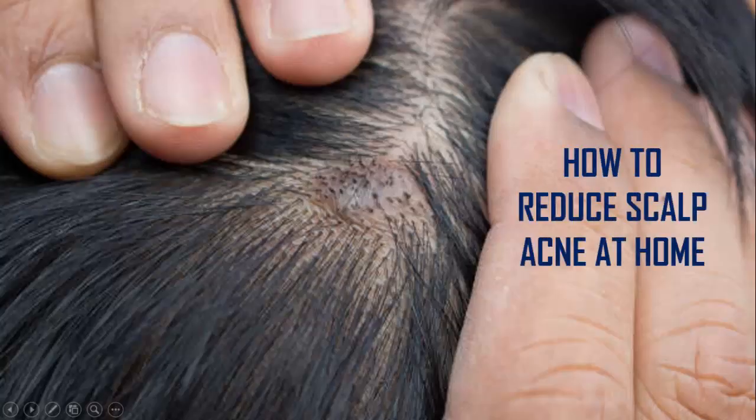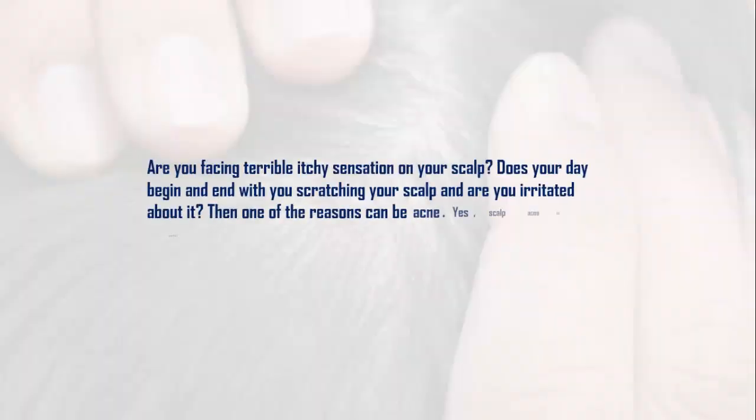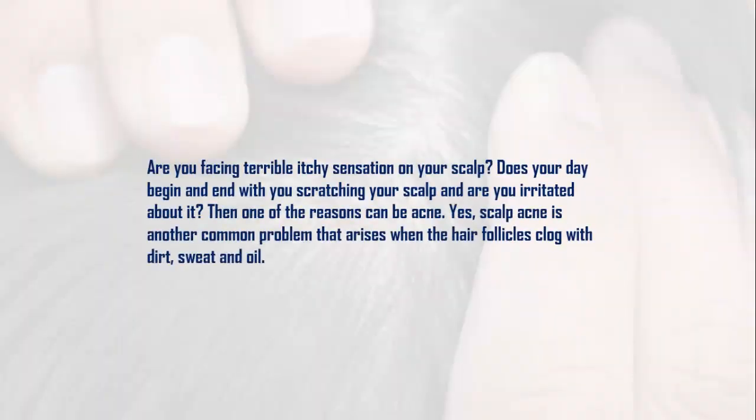How to reduce scalp acne at home. Are you facing a terrible itchy sensation on your scalp? Does your day begin and end with you scratching your scalp? If you are irritated about it, one of the reasons can be acne. Scalp acne is a common problem that arises when the hair follicles clog with dirt, sweat, and oil.